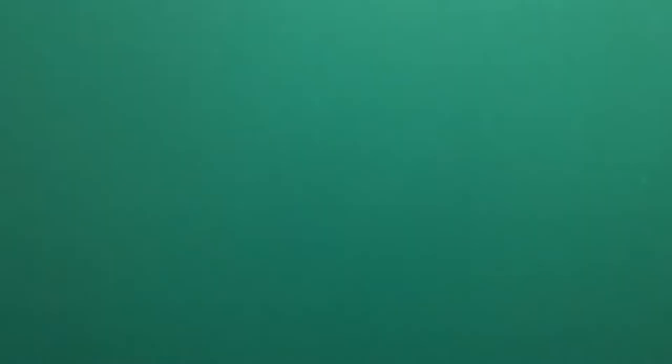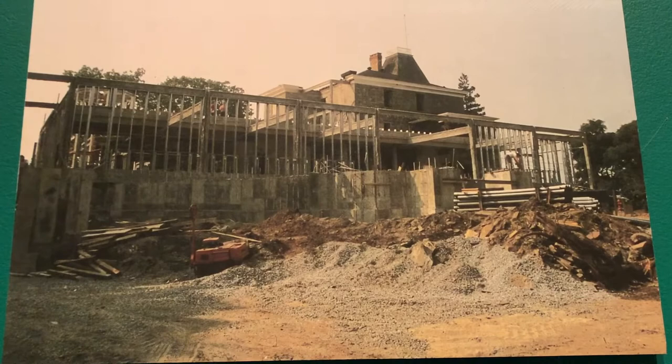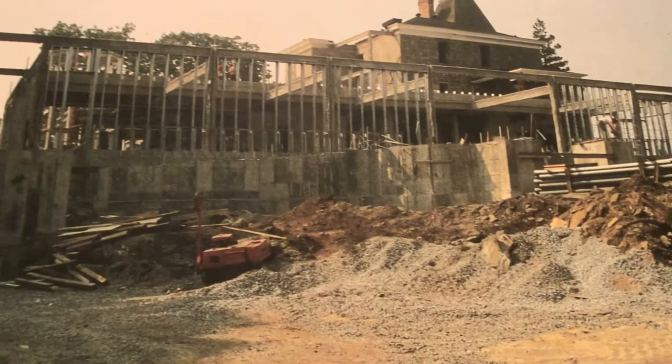Let's look up close at this photo. What is happening in the picture? Does it look like a construction site? Do you see any tools or people using tools? Take a close look at the photograph and talk with your adult about some of the tools you might use to build a new building or change a museum. What tools would you use to build? What would you change to a museum if you could rebuild it?